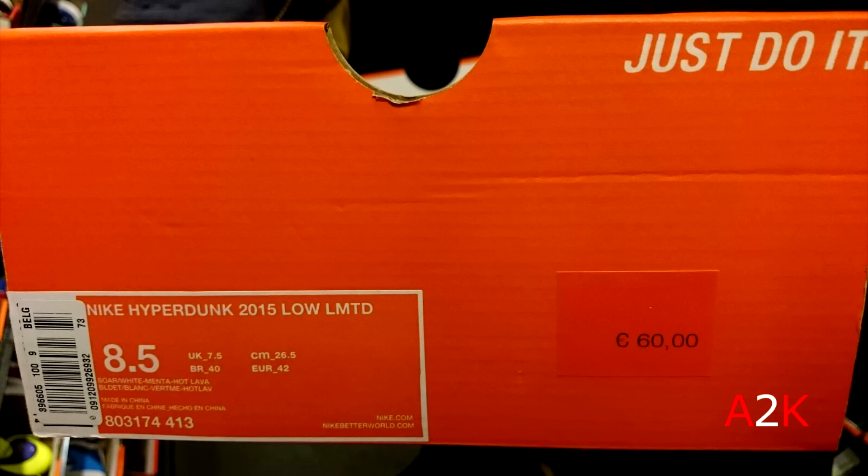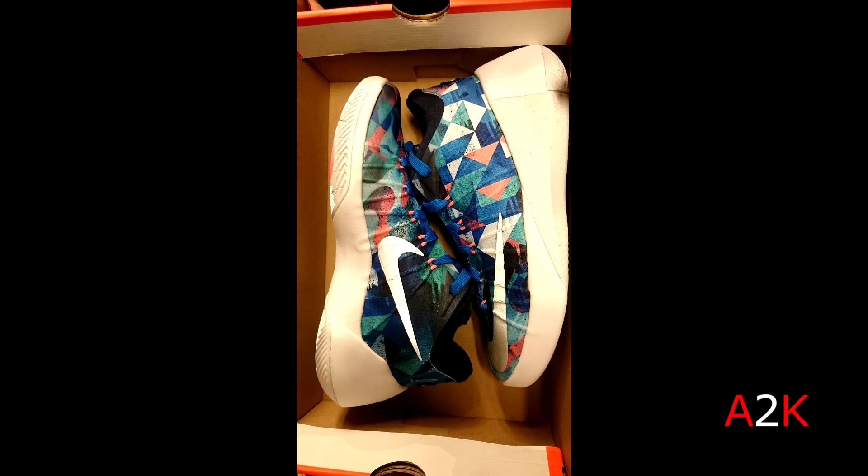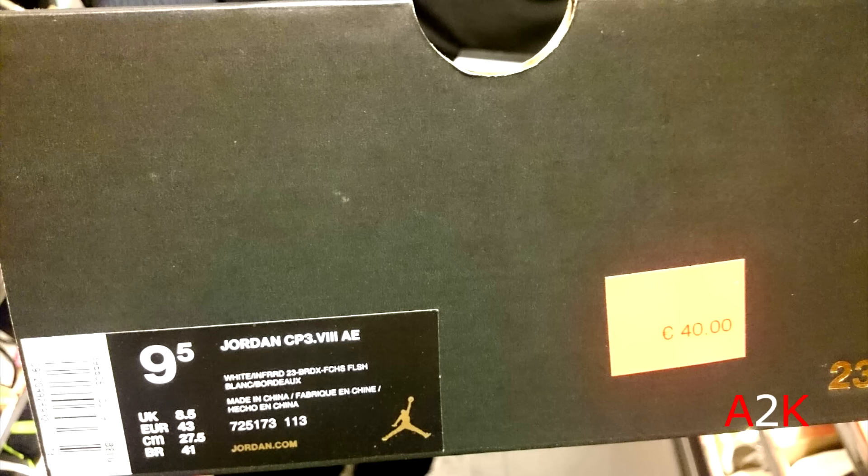And then this pair of Nike Hyperdunk 2015 Low — also a limited version. Kind of a funky colorway to me, $65. I wouldn't pay that much for a basketball shoe, and definitely the low-top Hyperdunk is not my thing.